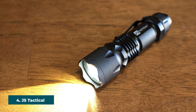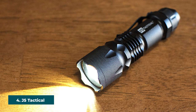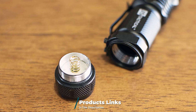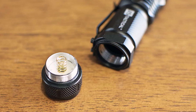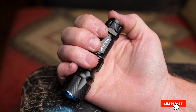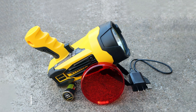Next at number four we have the J5 Tactical V1 Pro Flashlight. This J5 Tactical Pro flashlight is a great option to take with you camping — with 300 lumens you will not be lacking for light. The flashlight is very compact and can easily clip onto your belt, pants pocket, or fit inside your pocket. This flashlight runs off a single AA battery, so you don't have to worry about bringing lots of extra batteries.